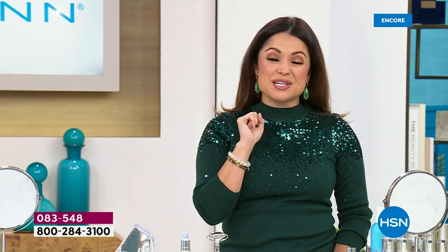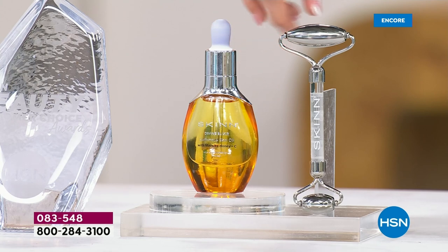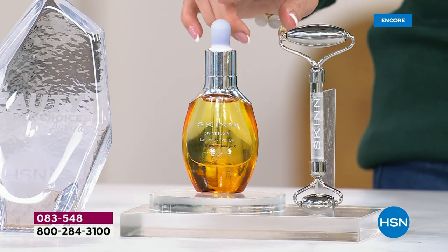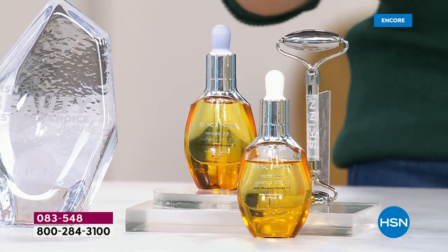Let me tell you about this value because already so many of you have jumped in. Here is your full-size one-ounce $50 Divine Elixir Luminous Facial Oil coming with — for the first time ever — the $45 value cryo roller tool. It's stainless steel, it's cool and refreshing. So $50 here, $45 here, $95 value. What if I told you we were going to double that? You'd say that's pretty amazing — $100 worth of oil.